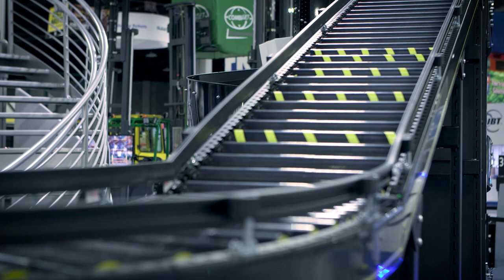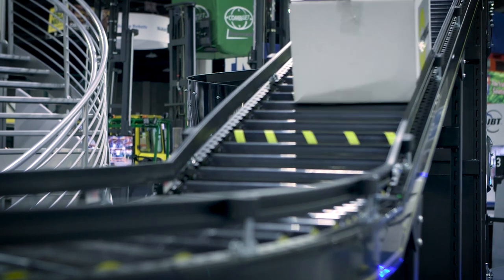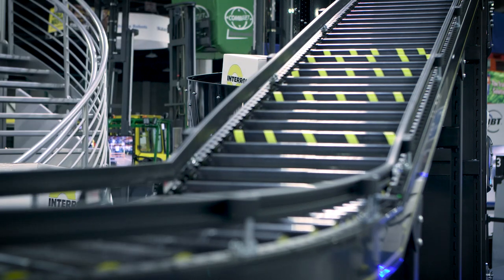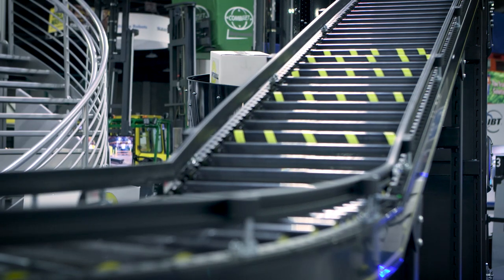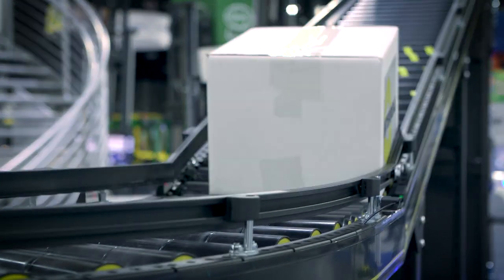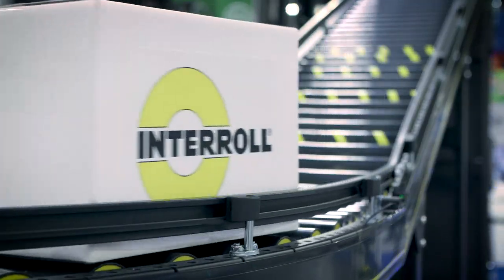You said there's less motorizing — there are some magnets in this conveyor belt? Yes, this conveyor belt over here uses an eddy brake. It's a solution for declines. Interroll has a patent on this product, and it really is a problem solver for zero-pressure accumulation so that you're not damaging goods as they come down a conveyor.